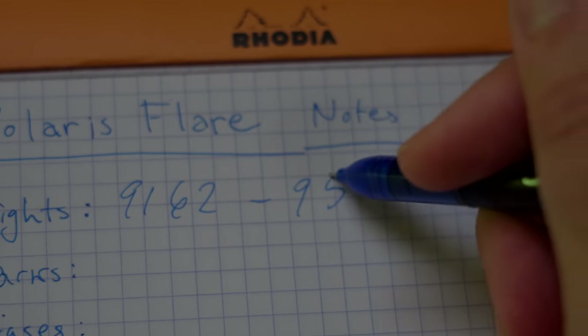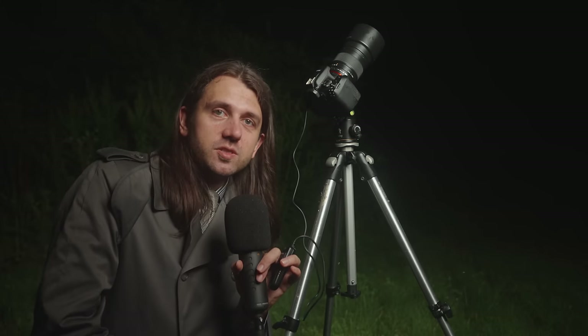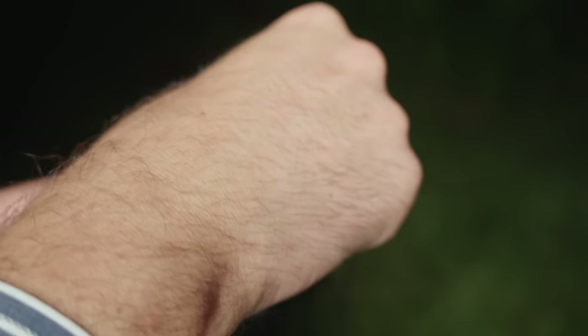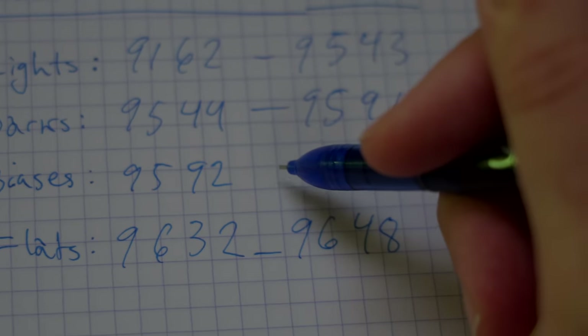With the flats done, go into playback mode and note down the file number ranges for your lights, flats, darks, and biases in a notebook — this makes organizing them on the computer much faster. Next, put the lens cap back on and set the shutter speed as fast as it will go — 1/4000th of a second on this camera, or 1/8000th on higher-end cameras. Take around 30 bias frames. Bias frames just mean the sensor is dark with no light hitting it and the shutter as fast as possible.